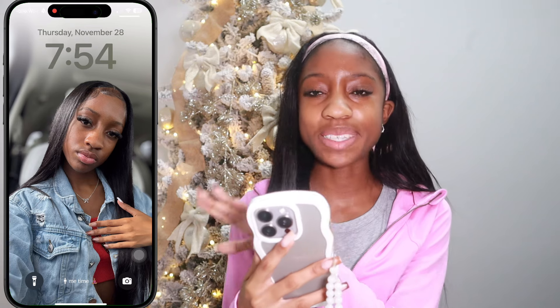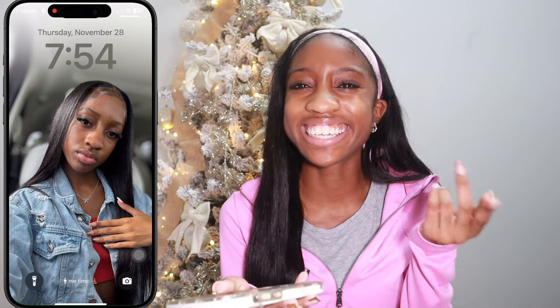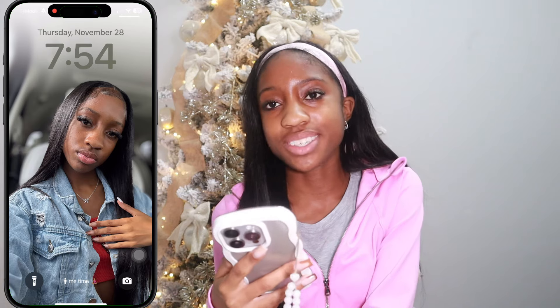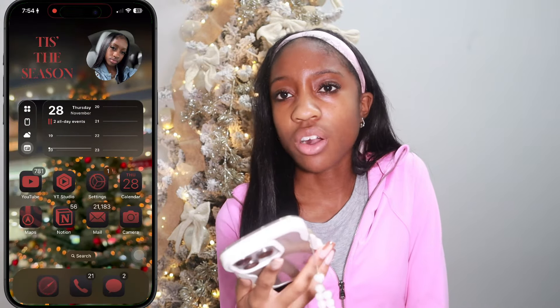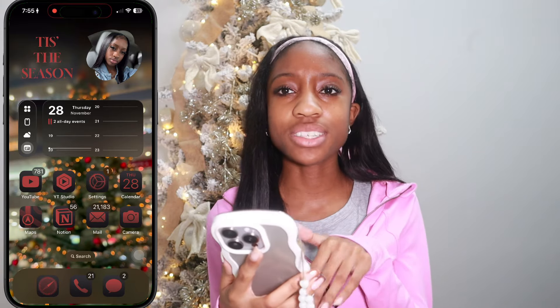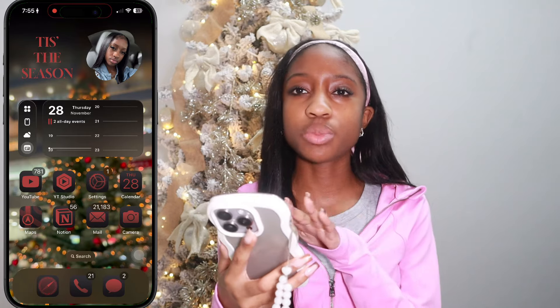So my lock screen just popped up — it's a picture of me. I used to have pictures of beaches or sunsets, but I realized that's just not cute. Y'all gotta know whose phone it is — it's mine. This is actually my current hairstyle. My girl Tan did it; she always clears, but she moved. Now we're moving on to my home screen. It's kind of Christmasy — bringing in that era while still giving 'Adriana,' not doing too much.